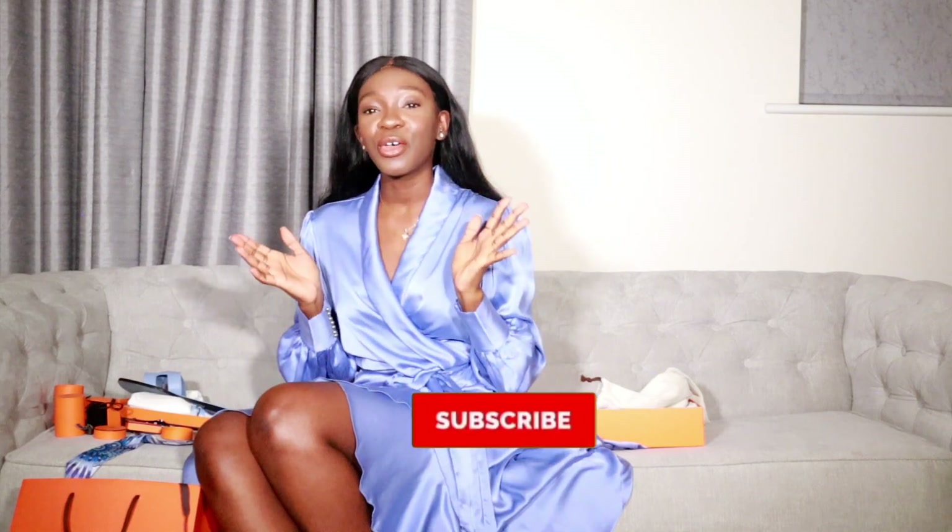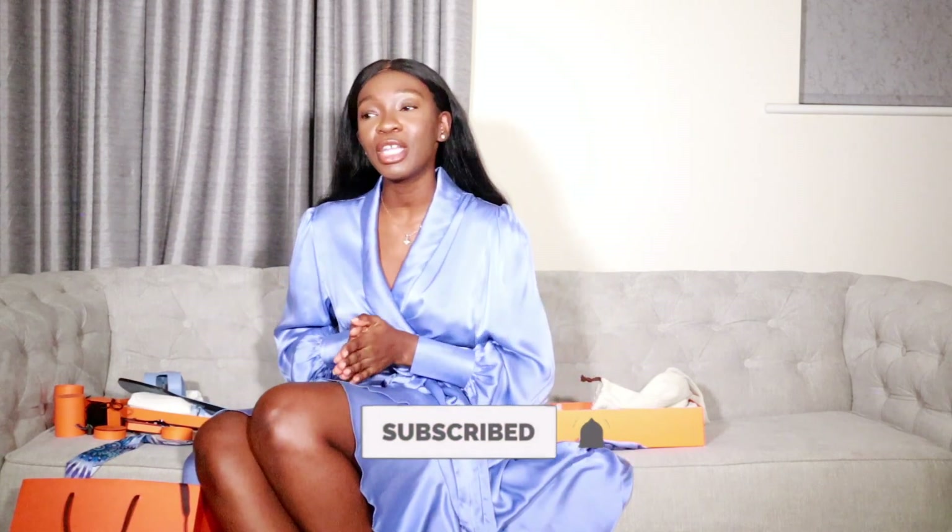Thank you so much for watching — I hope you enjoyed this video. Make sure you comment below what your favorite item from this haul is, and make sure you subscribe to my channel so you can be notified whenever I post more videos. I definitely have a bigger haul in store — it's going to be massive. I went a little crazy for my birthday. Don't forget to subscribe and like this video if you want more of this. We're going to be talking about how to shop during lockdown and I'll share some new deals and recommendations. Have a great day, you guys — thank you so much, bye.